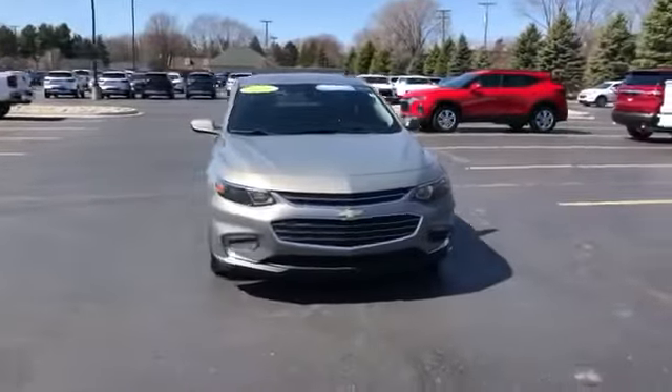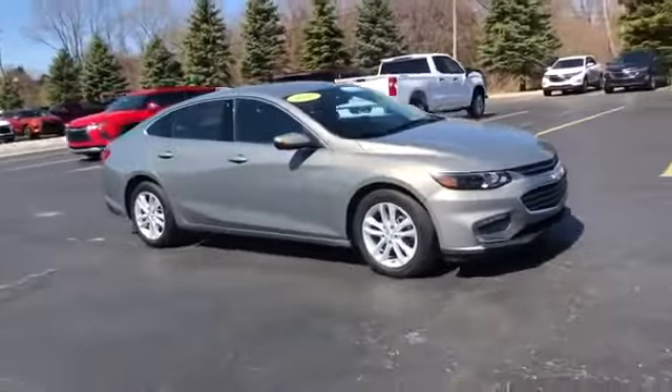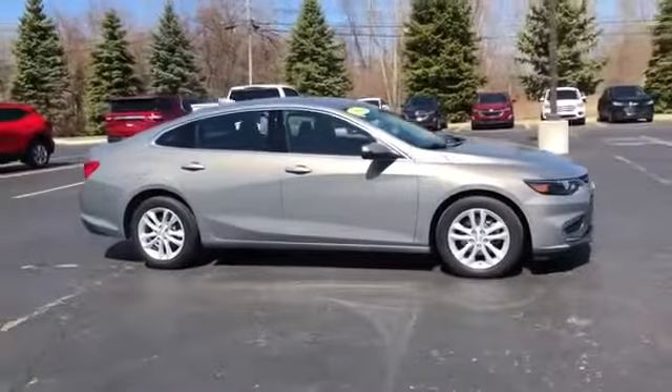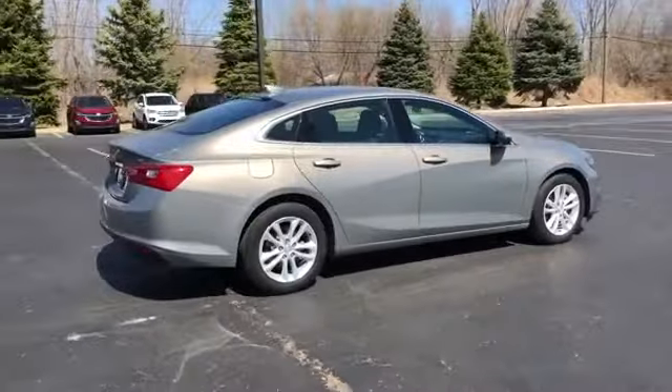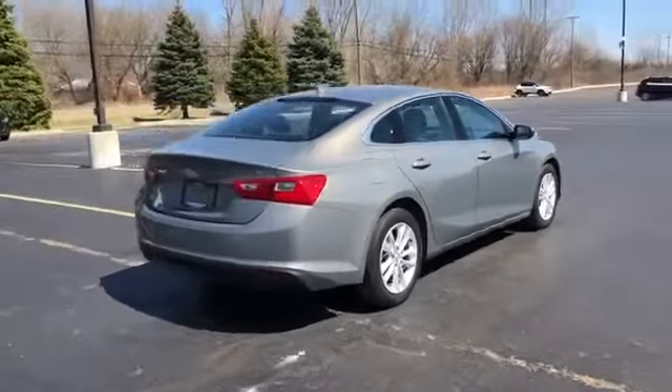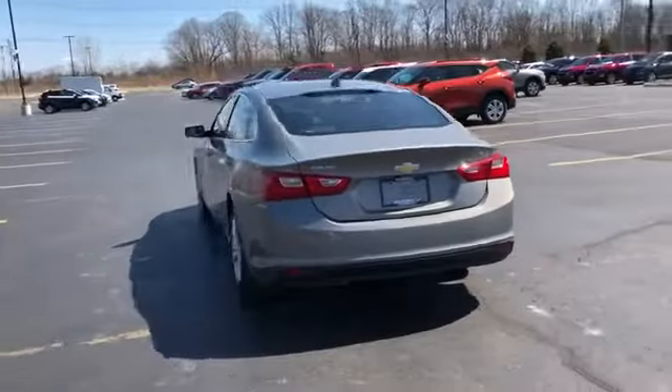2018 Chevrolet Malibu with less than 28,000 miles on the odometer. This sedan combines safety and comfort with style and performance. You won't be able to pass up on these extra features: side view mirrors with turn signals, Wi-Fi hotspot.